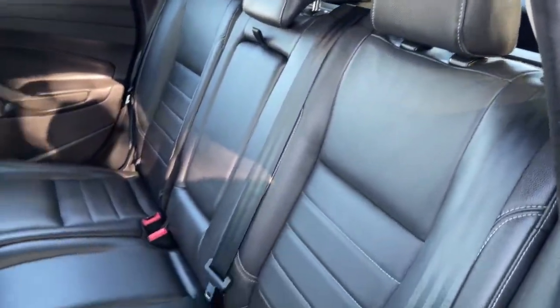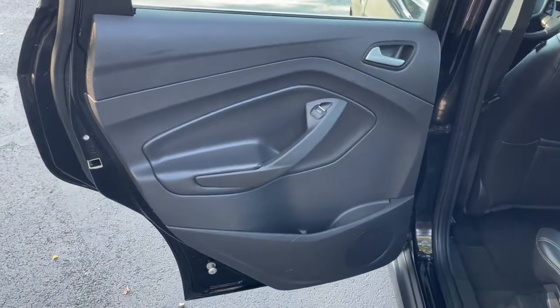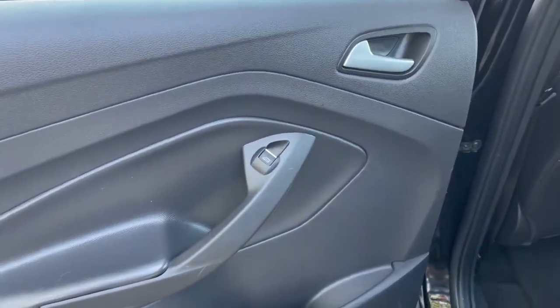With this C-MAX, you'll get the advantages of hybrid efficiency without sacrificing driving pleasure. Why not treat yourself to a test drive? Our friendly and professional team will make it the best part of your day.